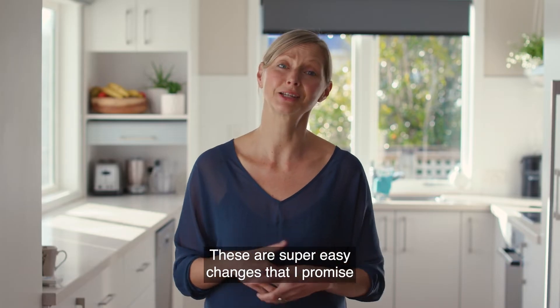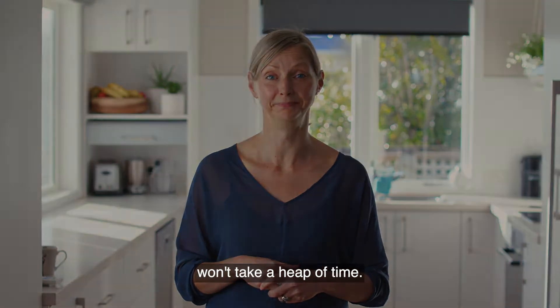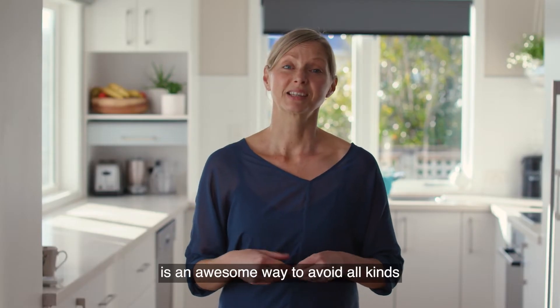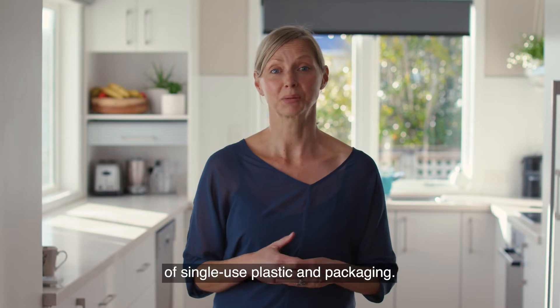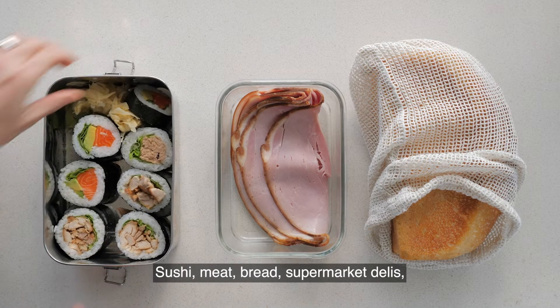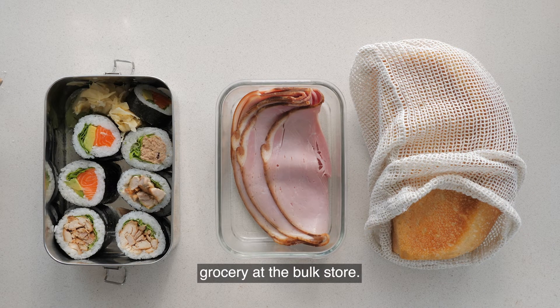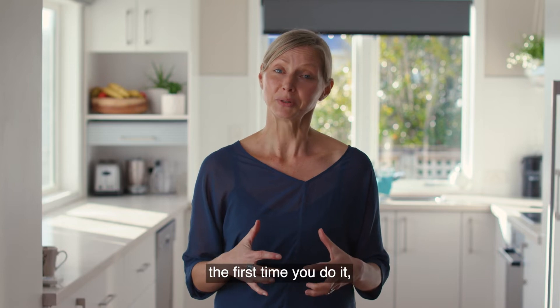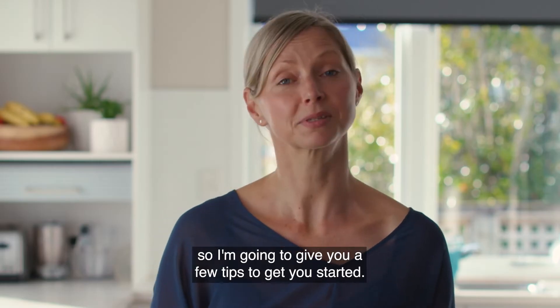These are super easy changes that I promise won't take a heap of time. Taking your own reusable containers is an awesome way to avoid all kinds of single-use plastic and packaging. I do it for all sorts of things — sushi, meat, bread, supermarket delis, grocery at the bulk store. I totally get that it can feel a bit awkward the first time you do it, so I'm going to give you a few tips to get you started.